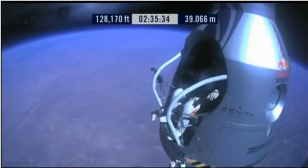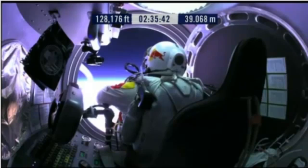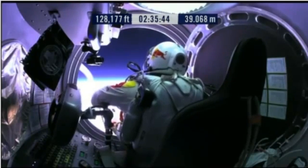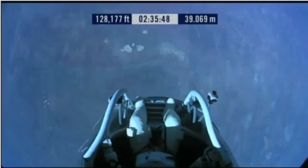Okay, here we go. Item 34: disconnect chest pack umbilical. Okay, do you read me, Felix, on the communications?